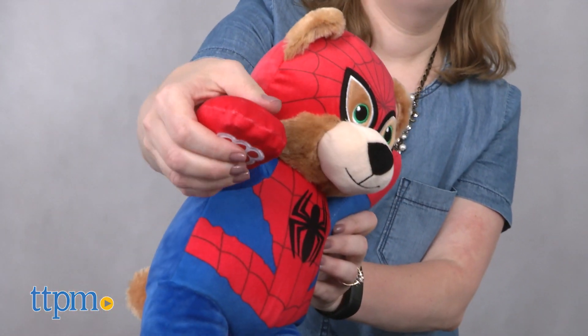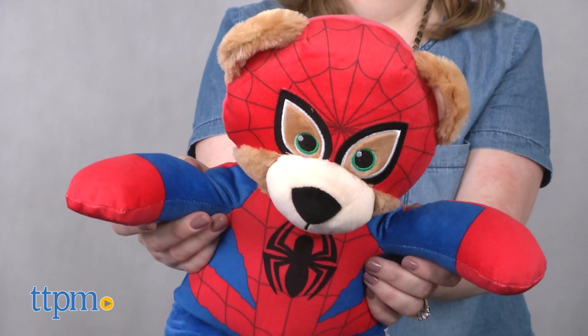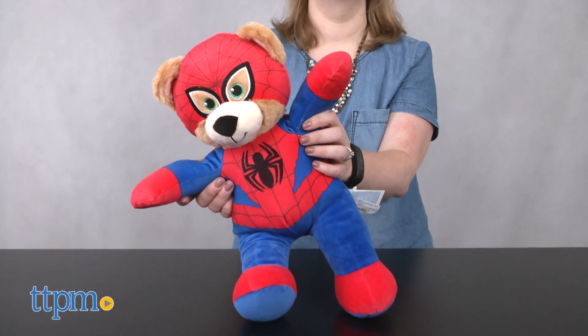When they're not cuddling and hugging the bear, of course. We even think that older Spider-Man fans will like adding this furry version of the superhero to their collections.